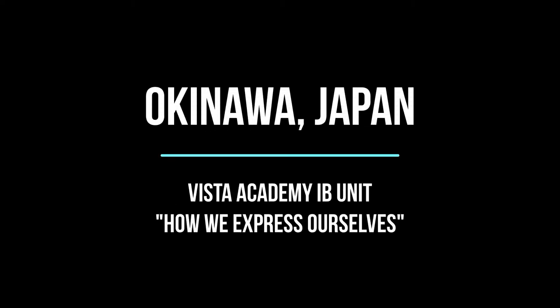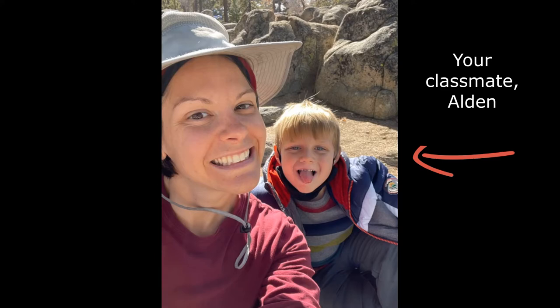Hello, Vista Academy students. Thank you for letting us take you on a trip to Okinawa, Japan. This is me, my name is Bev, and I'm Alden's mom. This is him. He's a student at Vista Academy with you.